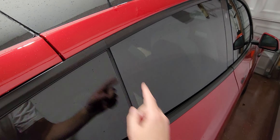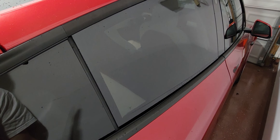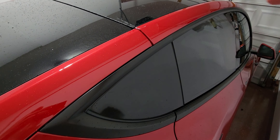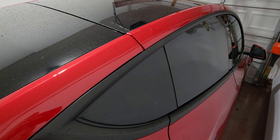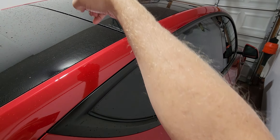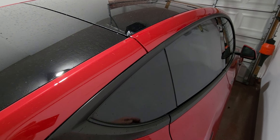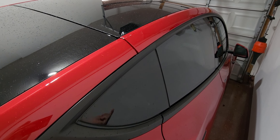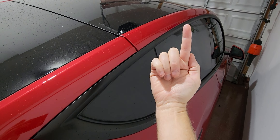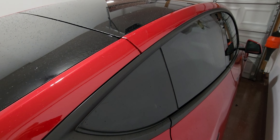It looks like we solved the issue by calibrating the window regulator. Let's open the door — and it no longer drops. Whether this was related to it being cold outside, I think it was due to the window calibration, because interestingly enough the driver's side rear window started doing that too. I ended up calibrating both windows from the respective seats — 30 seconds up, 30 seconds down, 30 seconds back up — then releasing, opening and closing the doors, and it appears the windows have been recalibrated.